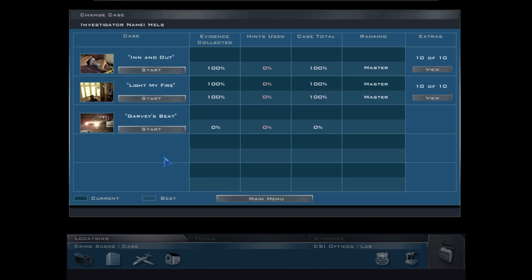Hello guys and welcome back to CSI. Last time we finished 'Light My Fire,' the arson case, and now we're going to hop right into 'Garvey Beats,' which looks like a police car.